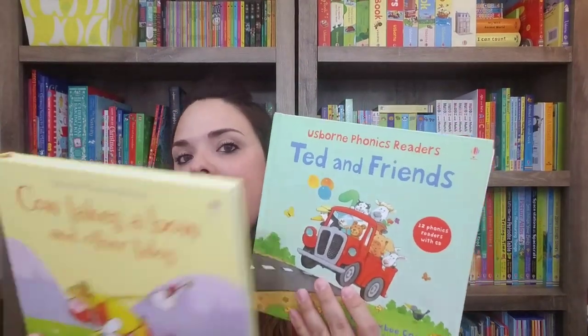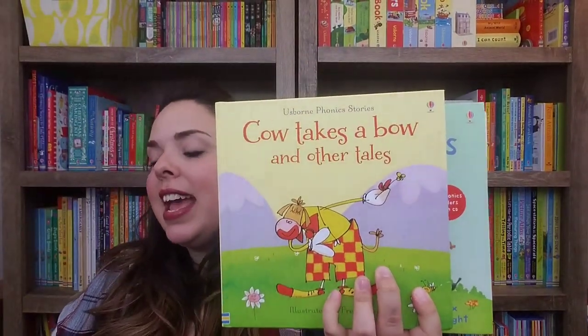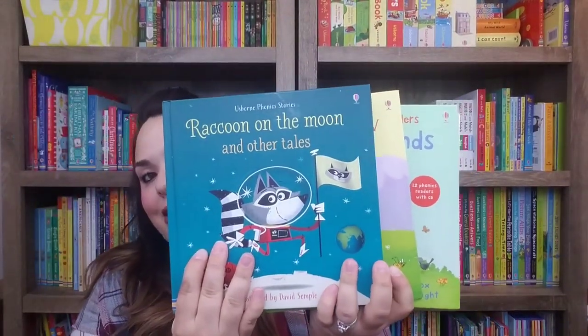Now if you would like to save even more money — which is the way I originally went — you can purchase Ted and Friends, Cow Takes a Bow and Other Tales, and Raccoon on the Moon and Other Tales. All of these have 24 phonics stories in them for $50. So right there, even from the box set, is a $20 savings, which is super awesome.